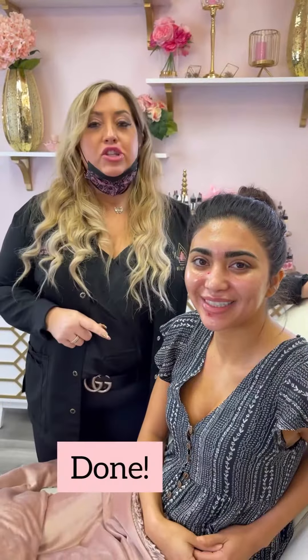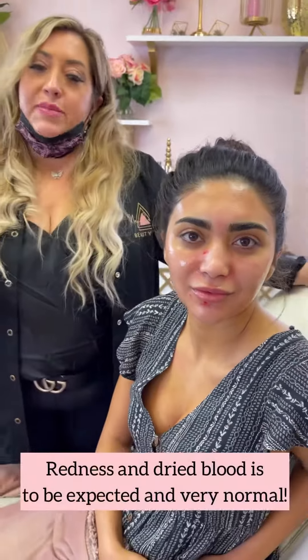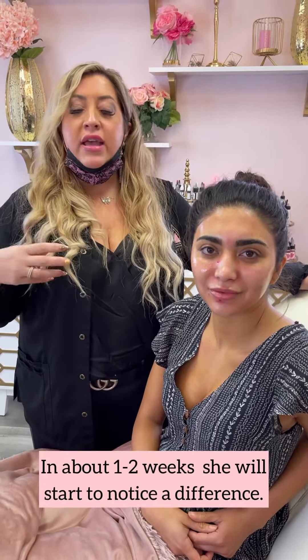So I just finished Kelly's dermaplaning and micro-needling, and as you can see here on her face, there's some redness and a little bit of dry blood. That's to be expected — she did completely normal. It will go away in a few days. The redness will subside, and in about a week or two she'll start to notice a huge difference with her pores and her dryness. So I'm excited to see your results.